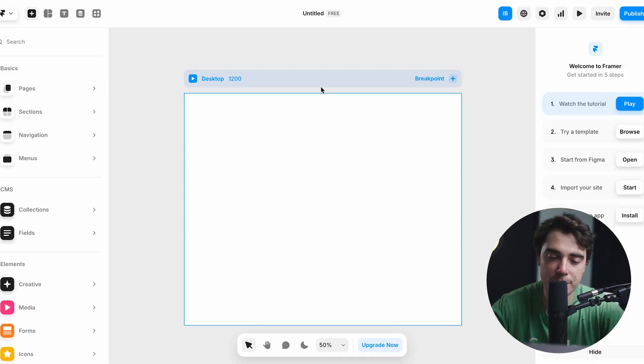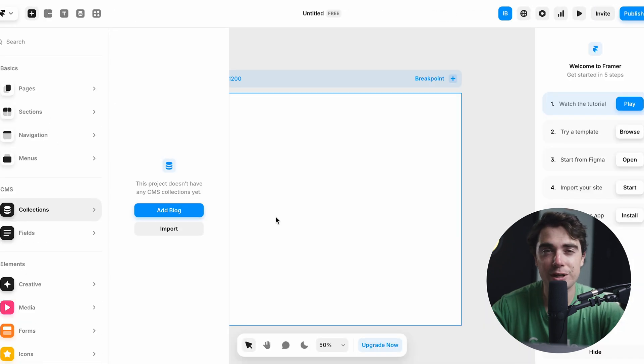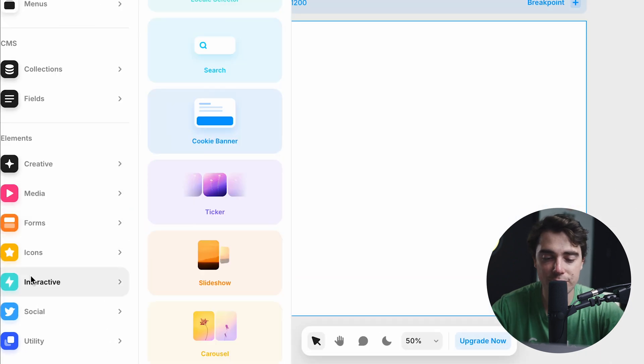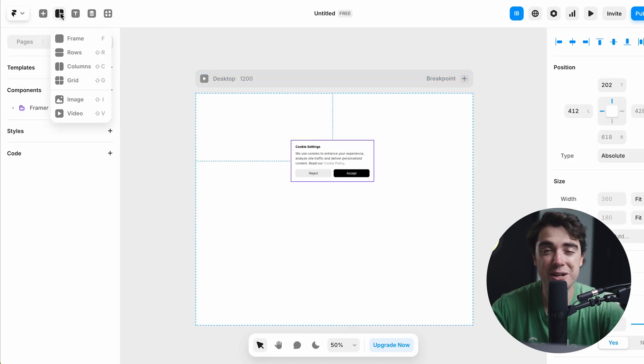However, not to worry because this is going to be a no-code tool. As you guys see on my screen, there's going to be the basic things that we care about — pages, sections, navigation, menus — all the different things that can help with the layout of our website. In addition to that, we can also store different things when it comes to CMS on our website, like blocks for example, and it just makes it much easier because it lives on the platform. All the different elements — media, forms, icons, or different interactive things — can be added through just drag and drop. All you got to do is select it, drag it onto your website, and boom, it's going to be on there. The platform is going to be a lot more robust from the actual usage perspective, with things like CMS structures built right in, which makes it much easier to host everything in one place.